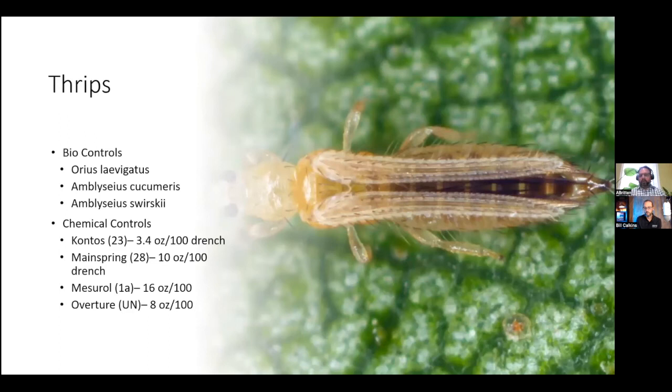For thrips control, we have several biological options as well: Orius laevigatus, Amblyseius cucumeris, and Amblyseius swirskii. Orius is a voracious bug that will eat up your thrips, and the cucumeris and swirskii are both mites. Some of the chemical controls you can use are Kontos, Mainspring, Mesurol, and Overture. As you look at these chemicals, you'll see some overlap — some products control both thrips and whitefly, so your applications can be dual purpose when making them.